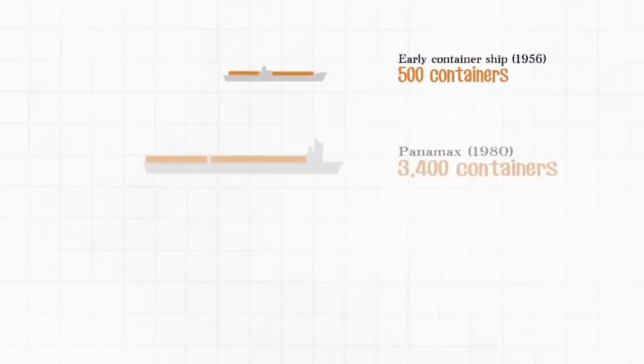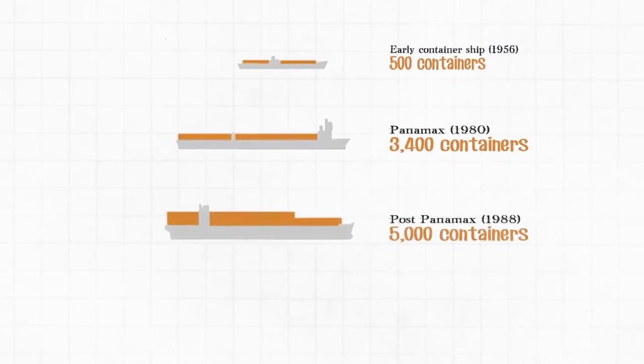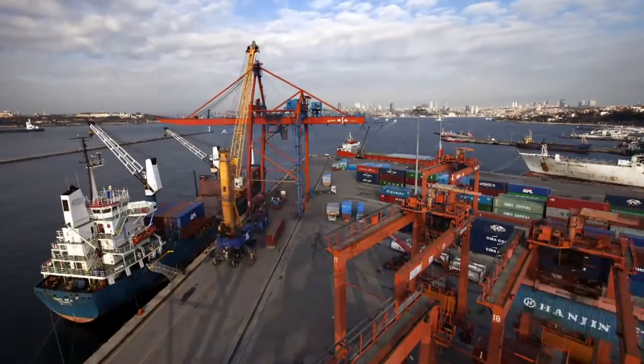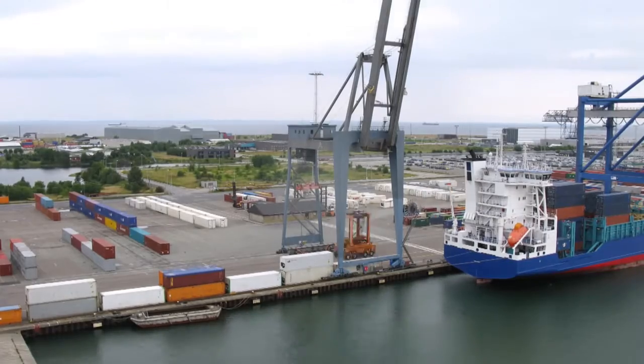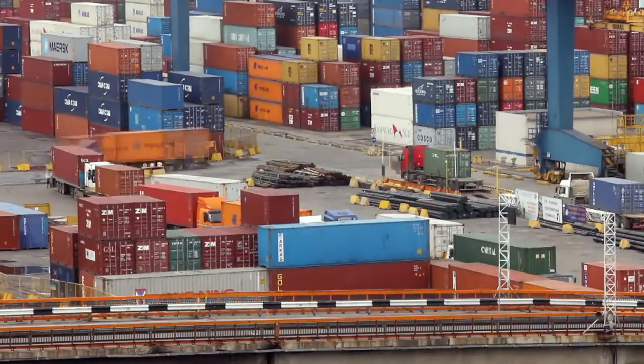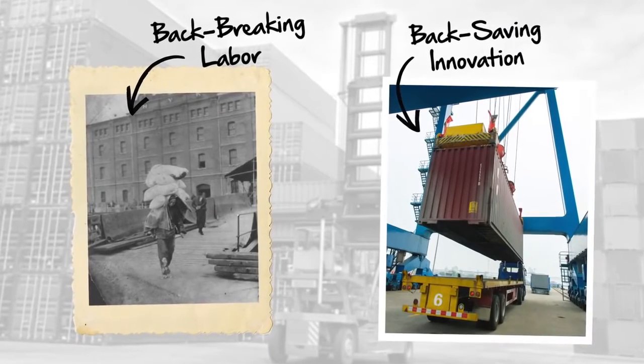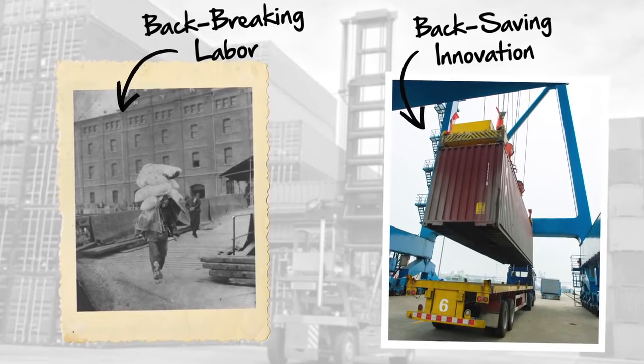Ships themselves evolved, dwarfing their predecessors, with the ability to stack containers below and on the deck. Ports changed too, dredging deep waters and providing specialized pilots and gantry cranes to quickly park and unload ships. Driverless yard tractors magically whisk containers away. The containers are put on trucks and trains built specifically to hold them. Workers today are superhuman compared to their brethren of yesteryear — we went from carrying bags on our backs to lifting the equivalent of two school buses with mere flicks of our wrists.